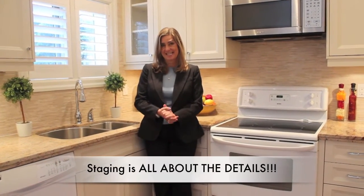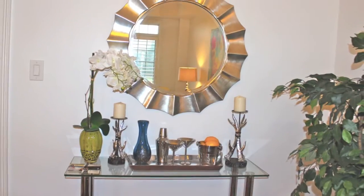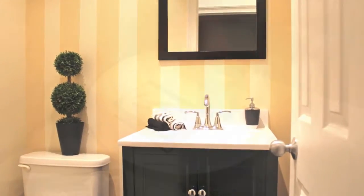I said it before and I'm saying it again — it's all about the details. We do some staging on our own, but it never looks this spectacular. Monika is a genius. Small house, great staging, sold fast, for a fantastic price.